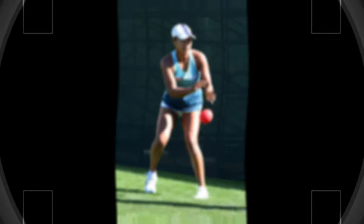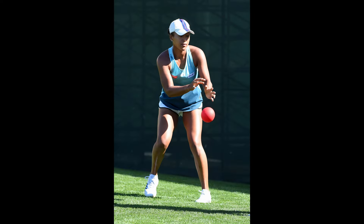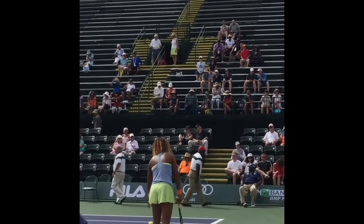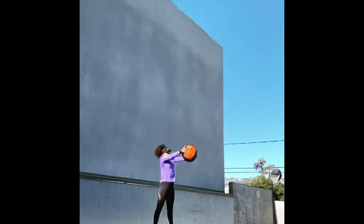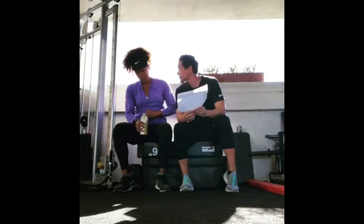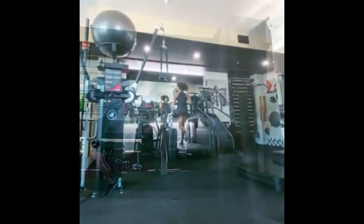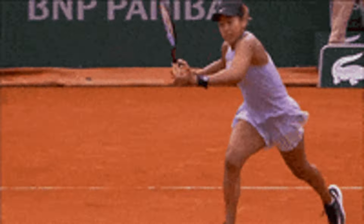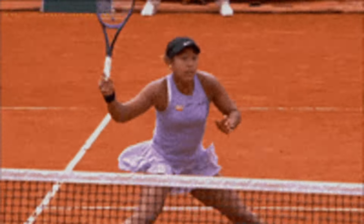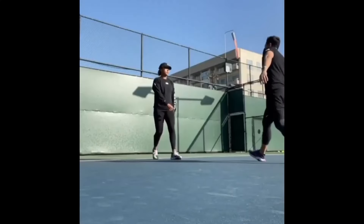Medicine ball throws are a dynamic and versatile exercise that Osaka uses to develop rotational power and speed. Exercises like the side throw and rotational slam involve twisting the torso and using core muscles to generate force as the medicine ball is thrown against a wall or slammed into the ground. By focusing on velocity — moving the medicine ball quickly rather than just using a heavier object — Osaka trains her muscles to generate force rapidly, which translates directly to hitting the ball with pace and penetration, especially on her forehand and serve.